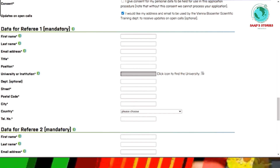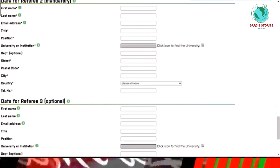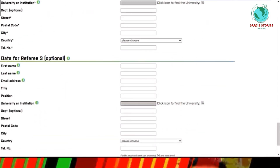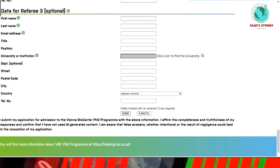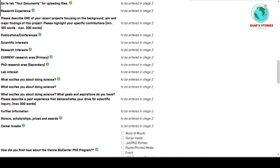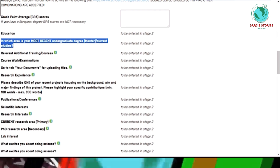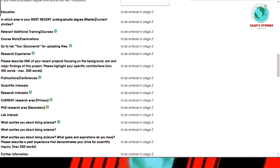Next, enter your referee information. Referee one and two are mandatory, but you can also add a third referee. Once you save this general information, you will receive an email in which Stage 2 will be unlocked. Stage 2 asks additional questions such as your most recent undergraduate or master's degree details, and any relevant additional training courses.